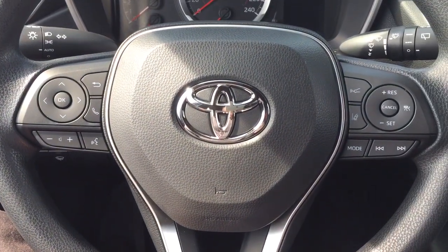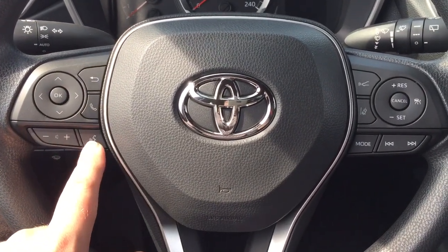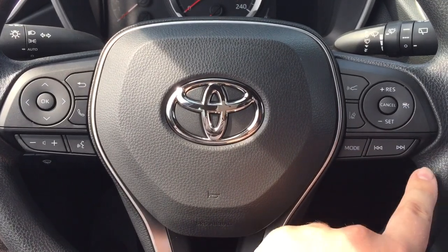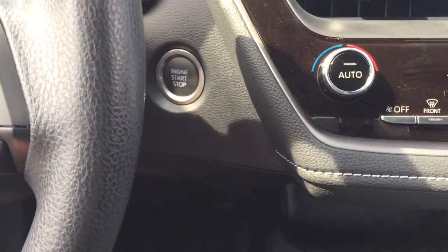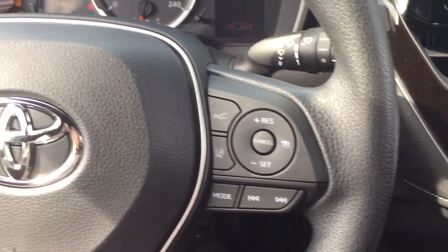A couple of the controls on the steering wheel include your scroll function, back, Bluetooth, volume control, voice recognition, lane departure alert, cruise control, mode select, and seek function. You also have push button start, so all you have to do is put your foot on the brake, hit the push button, and it will start automatically.